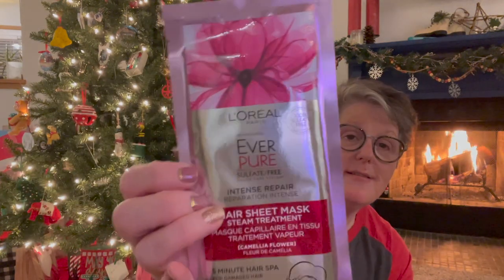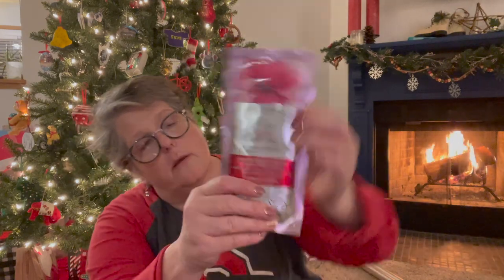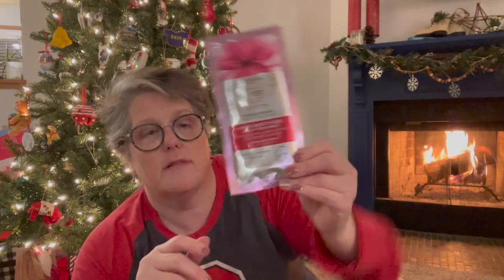I picked this up as a stocking stuffer for Sarah — she loves hair masks. This is L'Oréal Paris EverPure — I know these are more than a dollar. It's a sheet mask: in the shower, you wash your hair, put this on, wash your body, and when you're done you take it off and rinse your hair. This is chamomile flower — a hair sheet mask steam treatment for intense repair. She colors her hair so I think she'll appreciate that. This is straight-up name brand.